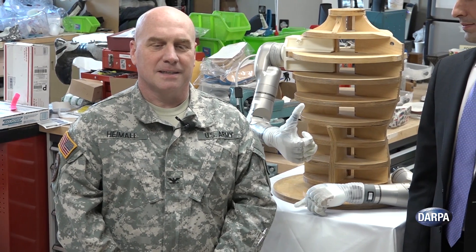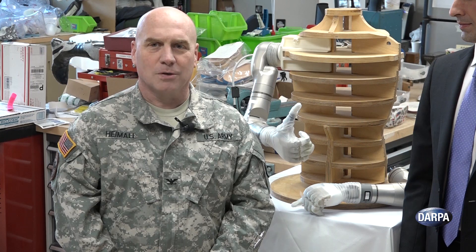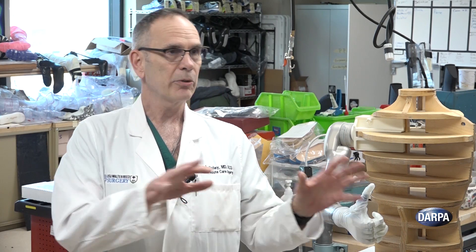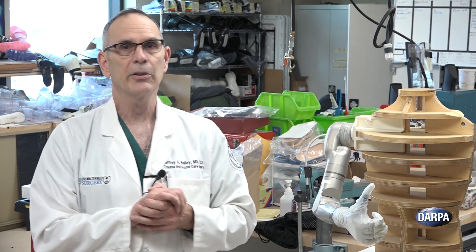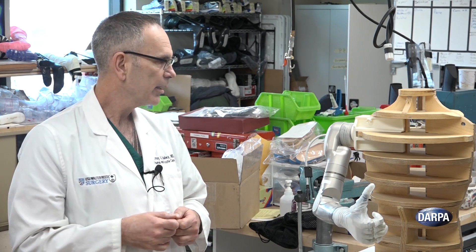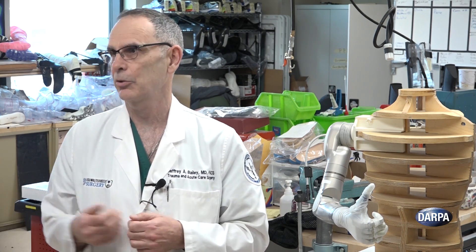Devices like these robotic arms are absolutely critical to what we do at Walter Reed every day, which is really to strive to be the best place in the world for the teaching and practice of military medicine. Connecting the dots all the way from the point where a patient is injured and their life or limb is saved, through a continuum of care that starts with acute care and eventually ends with rehabilitative care, and then being able to deliver that person back to a life that is meaningful to them is really, at the end of the day, what we all strive to do.